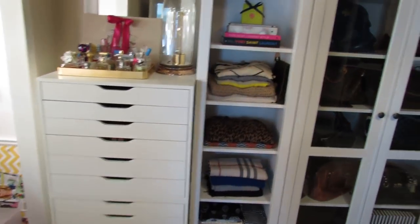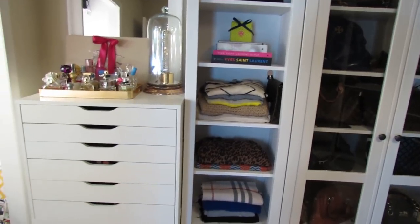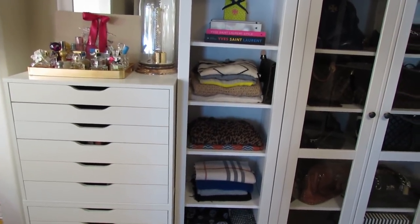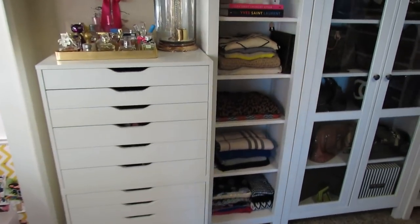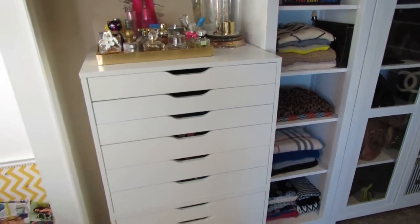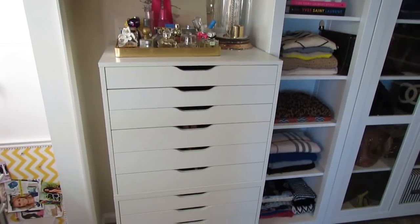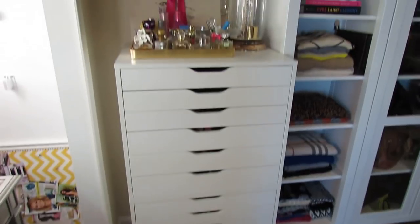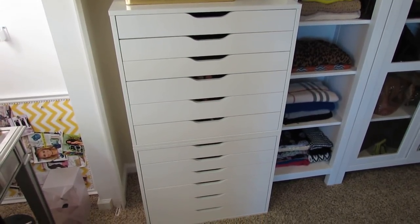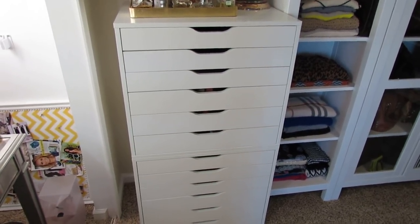Then over to the left I have my filming area — I'm warning you, it's a hot mess. I have not even touched this other than putting the furniture in and putting my makeup in there. This is my ALEX storage cabinets from IKEA. I put the makeup organized exactly as it was before — I literally took a picture of every drawer before I moved and put everything back exactly like it was. So if you want to see the organization, I will link to that below.